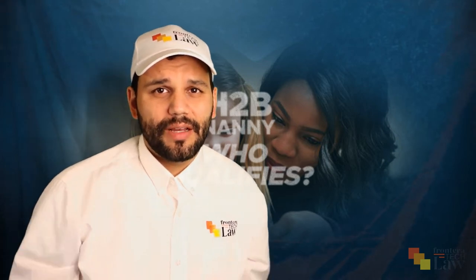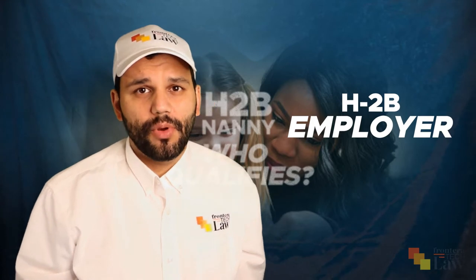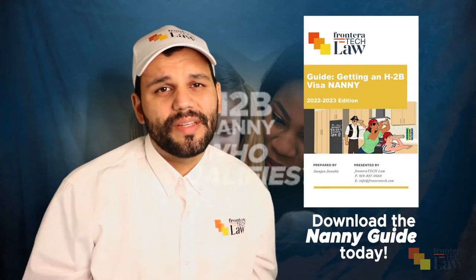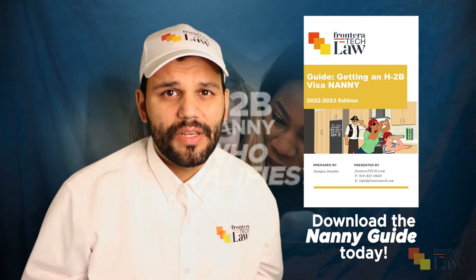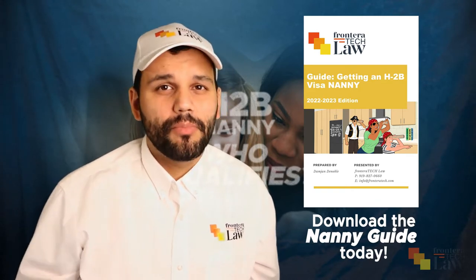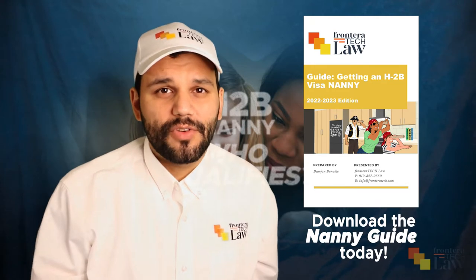In this video, I'm going to talk to you about what it takes to qualify as an H-2B employer when trying to bring over a nanny. I'm not saying these are the only ways you can qualify — I'm just telling you these are the ways that I've been successful as an attorney here at Frontera Tech Law to help families who want to become employers bring over a nanny through the H-2B program.